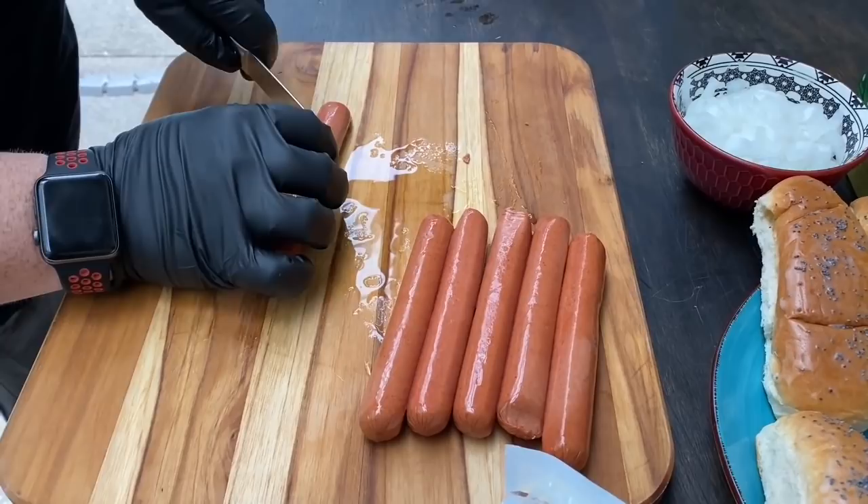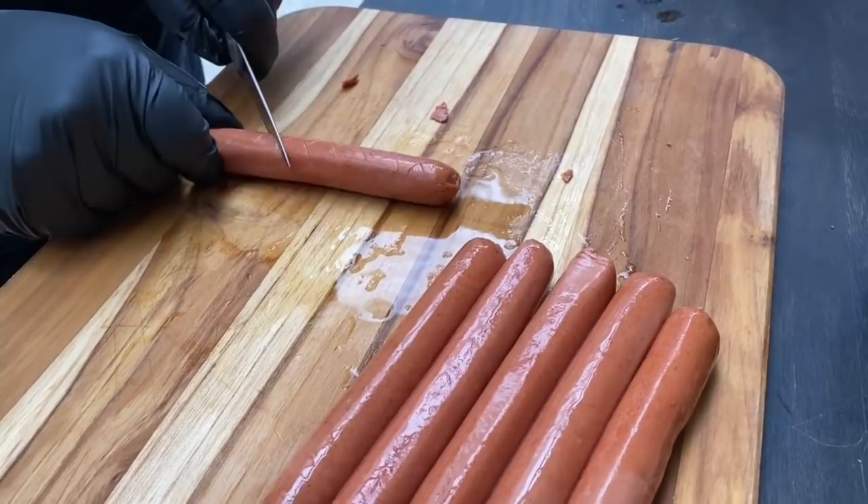We went ahead and did what I call a diamond cut to open up these hot dogs — a little trick we learned from Blackstone Betty for the griddle to give them some extra crisp and flavor. Makes it so good. So we're going to cook those up, get the chili done, get those buns toasted. This is going to be a really fast cook.